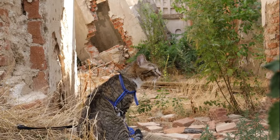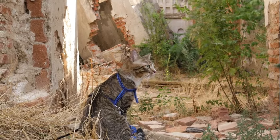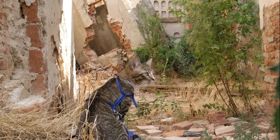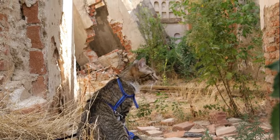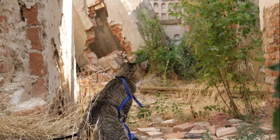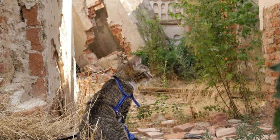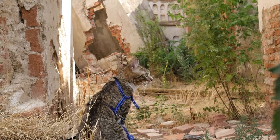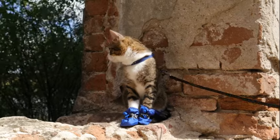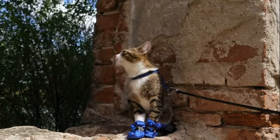The adaptive significance of binocular vision in cats is evident in their hunting behavior, which relies heavily on precise depth perception and spatial awareness. When stalking prey, cats utilize binocular cues such as relative motion and parallax to gauge the distance and trajectory of their target accurately. By aligning their binocular vision with their predatory instincts, cats can pounce with remarkable accuracy, minimizing the chances of missing their quarry.